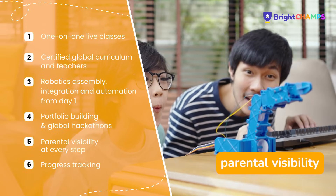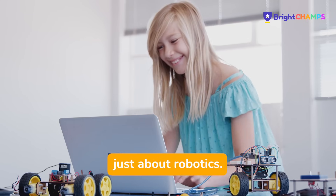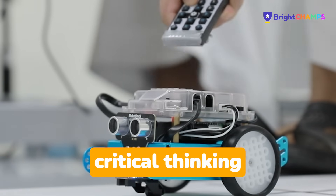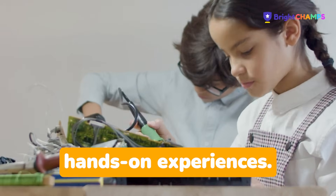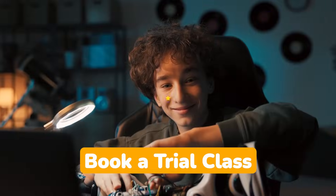We believe in complete parental visibility as well as progress tracking. Brightchamps isn't just about robotics — it's about nurturing innovation, critical thinking, and real-world solutions through immersive hands-on experiences. If you want to see your child join this tech adventure, book a trial class with us today.